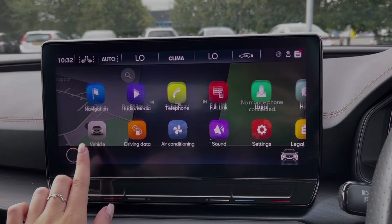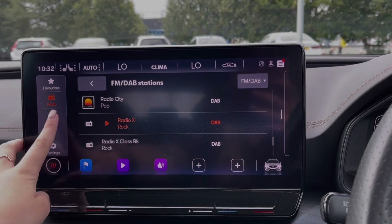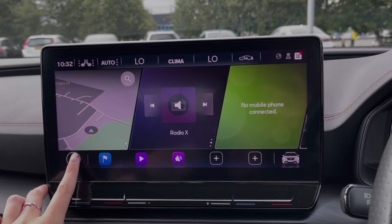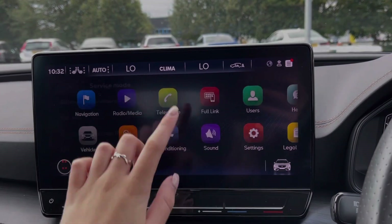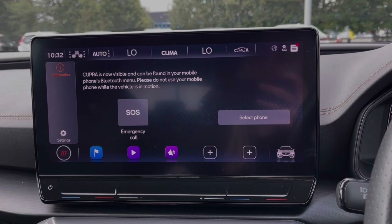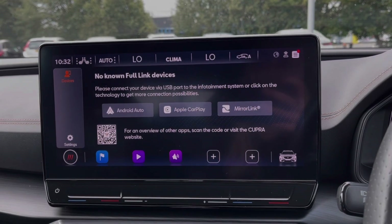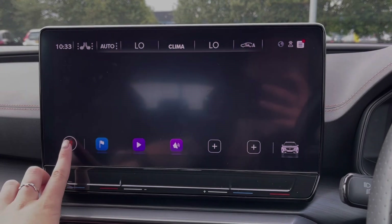You've got plenty of choice when it comes to media, with access to DAB, FM and AM radio wavebands, or you can connect your own devices via Bluetooth or USB. You can also use the Bluetooth feature for taking and making phone calls safely on the go. If you'd prefer, you can use the full-link system to access Android Auto, Apple CarPlay and MirrorLink, so you can use your phone systems through the car instead.